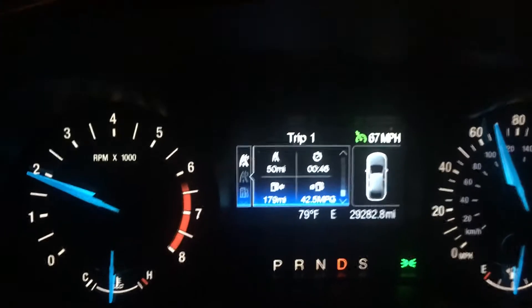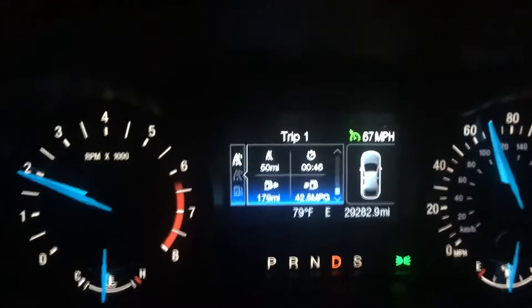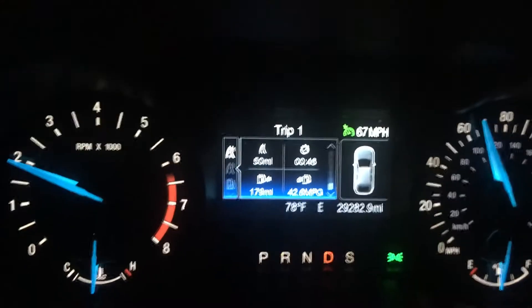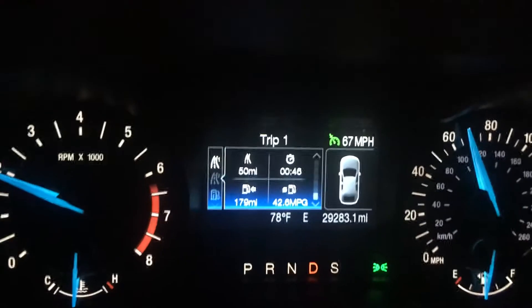And then the lower right-hand corner — the number we've all been waiting for — my average miles per gallon. It's 50 miles on this trip, but as you can see, this car is capable of every bit of 38 miles to the gallon on the highway if it's driven right.